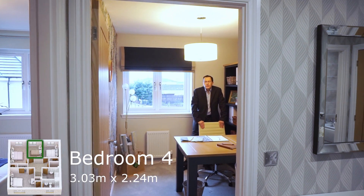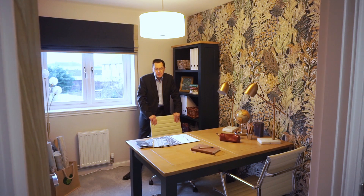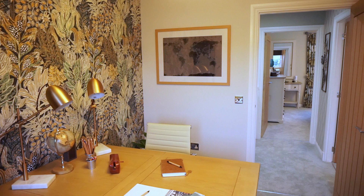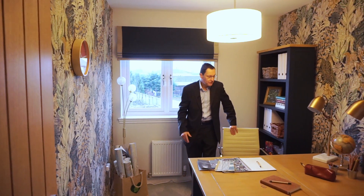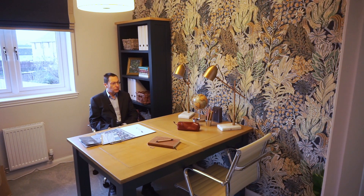Bedroom four measures 10 feet across by 7 feet wide. Although it's been dressed out as an office, this is an ideal room for a child or teenager — it would easily accommodate a single bed, occasional pieces of furniture, chest of drawers, that sort of thing. But actually as an office I quite like it — they've done a tremendous job in here and I could see this being my home office.